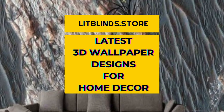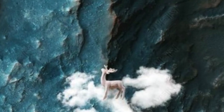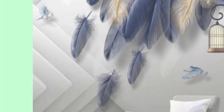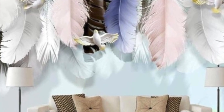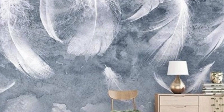In the realm of interior design, the evolution of technology has ushered in a new era of creativity and innovation. One such groundbreaking development is the advent of 3D wallpaper, a transformative medium that transcends traditional flat surfaces to bring walls to life. This dynamic fusion of art and technology has captured the imagination of designers and homeowners alike, offering a visually stunning alternative to conventional wall coverings.